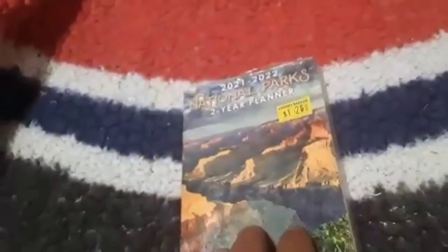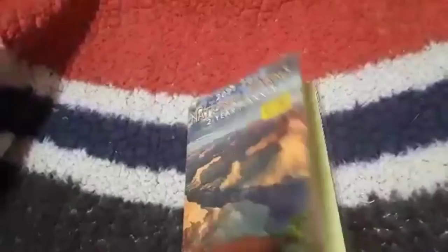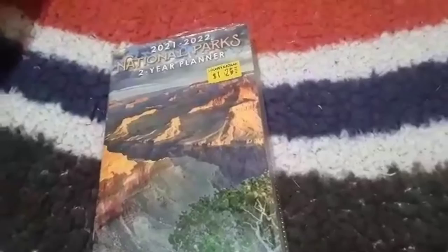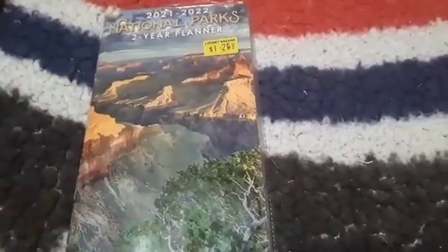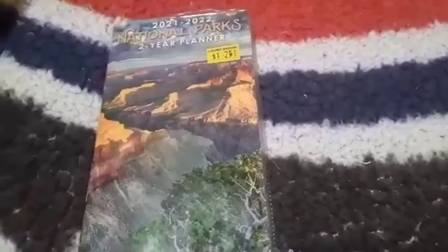I grabbed one of these little pocket planners. It goes from 2021 to 2022 and it's a National Parks theme for $1.25 — just to throw in the backpack to keep track of my hours. It's got images of National Parks, which is really cool. I do about four hours, three days a week. They also have plenty of other ones with different images — I saw one with cats which was super adorable.